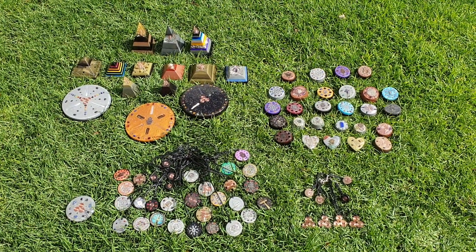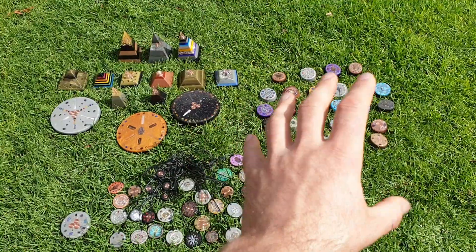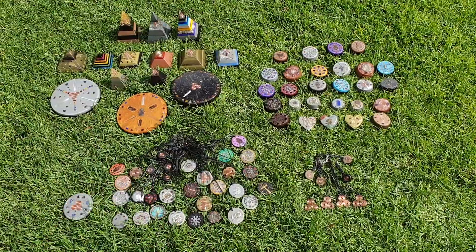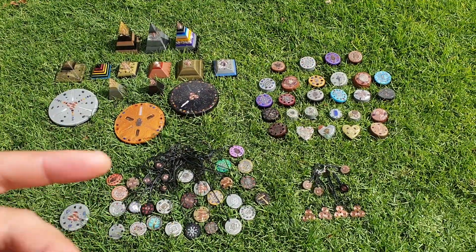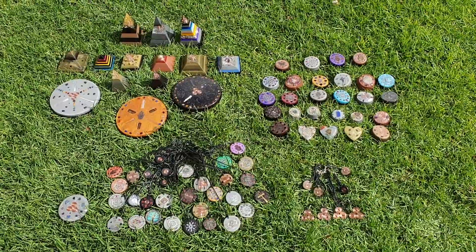Welcome back to the channel. S here from SNA's Orgonite Creations. This video is about the stock we have on hand. Coming back from the markets, we sold a few things, so we need to update our pictures and inventory so that when you guys email us and request what we have — like pendants, for example — we can send you those additional pictures, our pricing, work out postage, and send it your way.